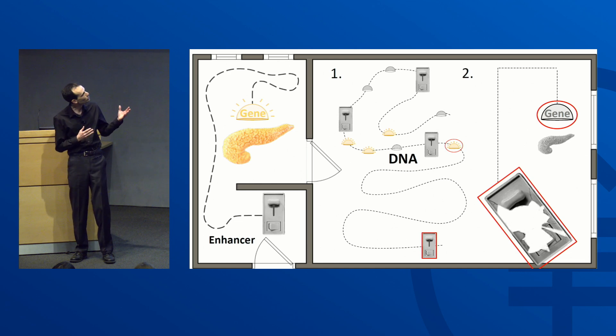My next experiment was removing the enhancer, and what I found was that the gene no longer turned on. We think missing this enhancer could be as pathogenic as having a mutation in the gene, and it could cause a pancreas to develop smaller or predispose a person to diabetes.